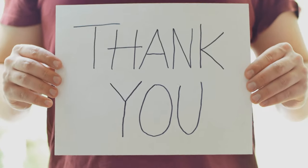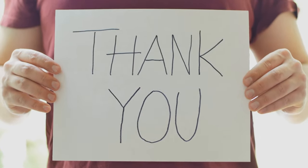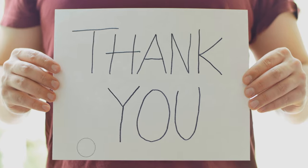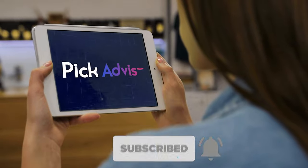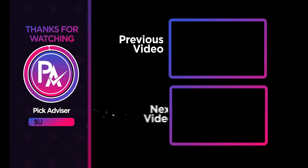If you find this video helpful in any way, give it a huge thumbs up. Stay tuned for upcoming videos by subscribing to our channel. See you guys in the next one!